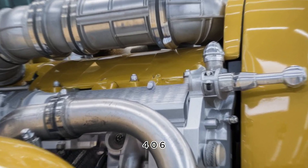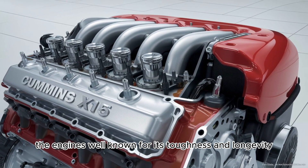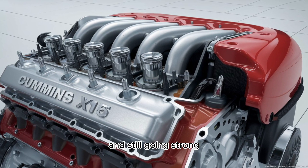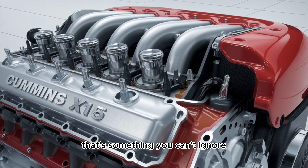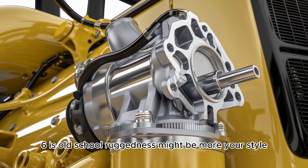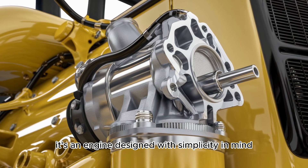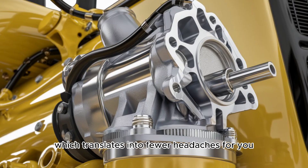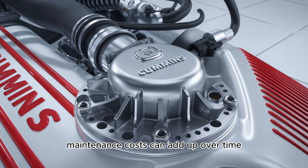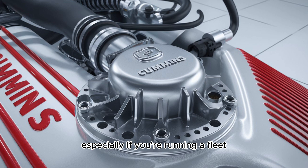The Cat 3406 is a beast of durability. The engine is well known for its toughness and longevity — many owners report over a million miles on these things, and still going strong. If you're after an engine that's practically indestructible, the Cat 3406's old-school ruggedness might be more your style. It's an engine designed with simplicity in mind, which translates into fewer headaches down the road. However, maintenance costs can add up over time because parts and service aren't always as cheap as you might hope, especially if you're running a fleet.